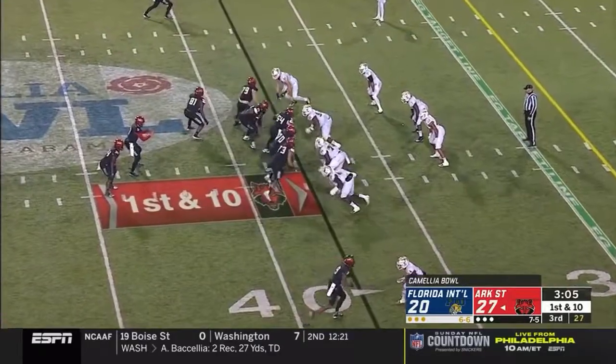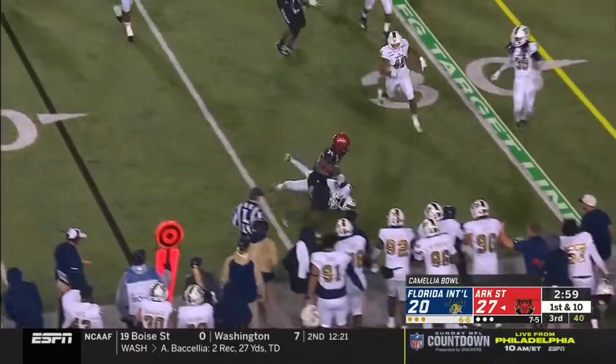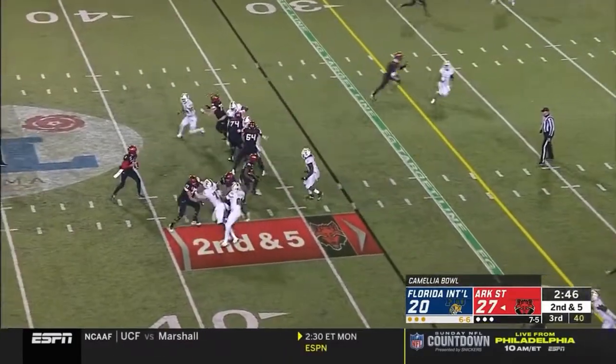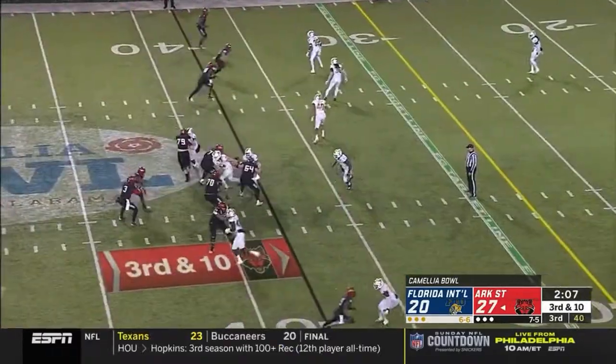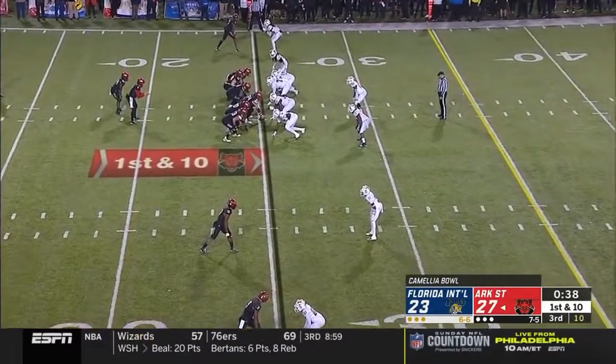This is the Arkansas State defense we have seen all season. Murray still on his feet inside the 30. Hatcher in all kinds of trouble on third and 10 — fumble, and then a punt.